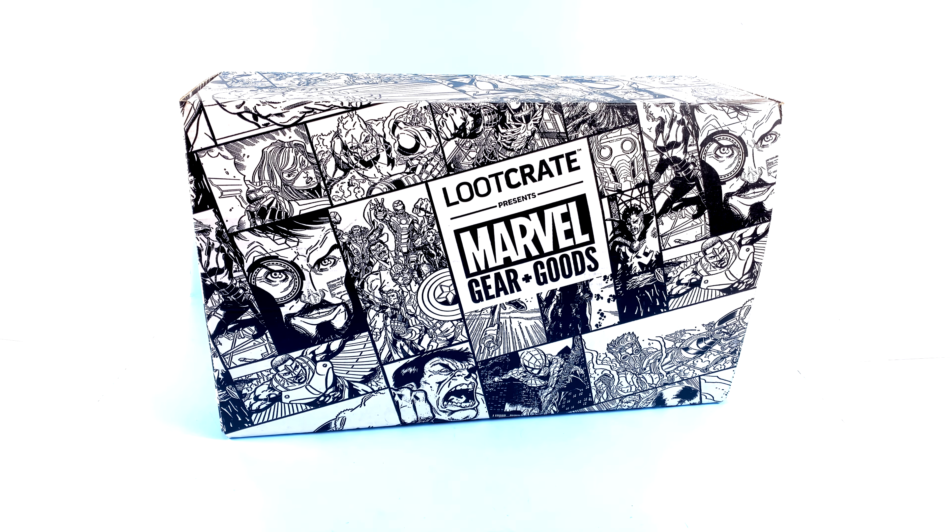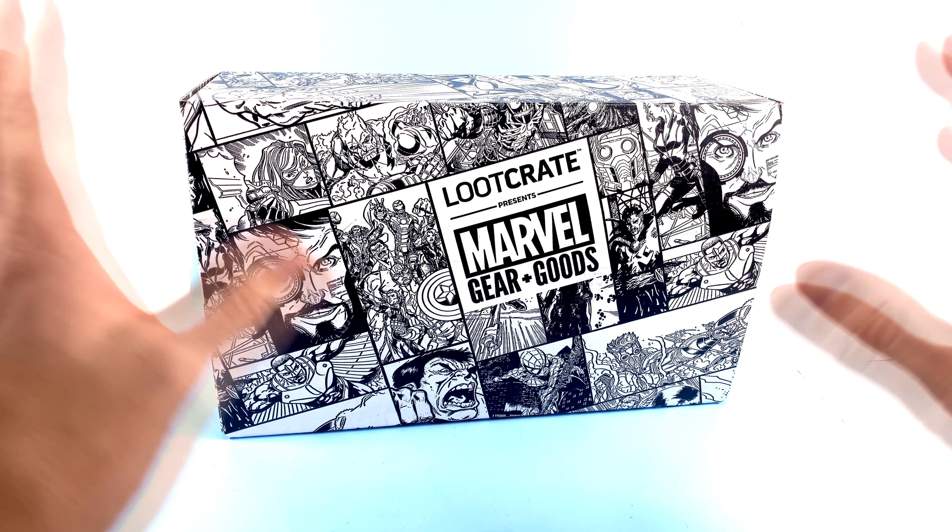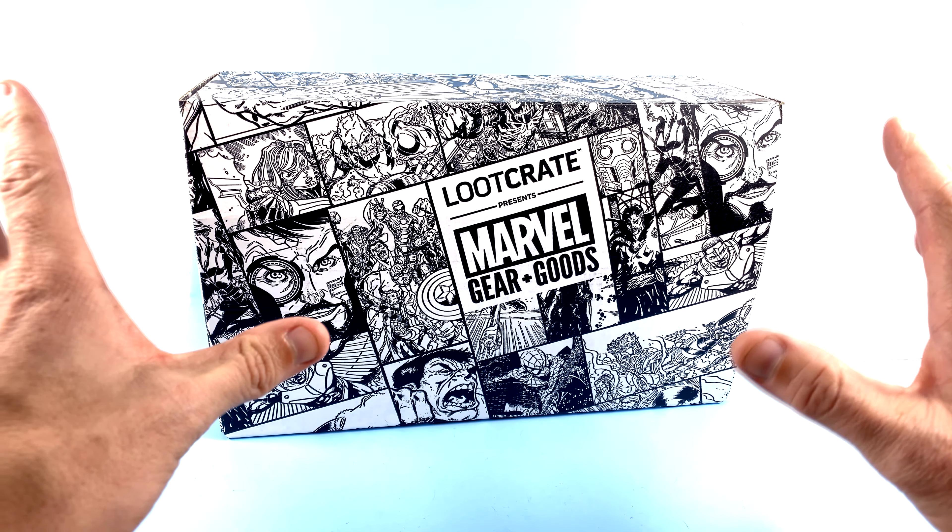Hey guys, thanks for tuning in — it's the one and only Octopotamus coming to you with another video review. On today's episode I am absolutely ecstatic to announce that I have officially partnered up with the folks over at Loot Crate, who've taken the geek collecting culture to a whole new level. What they do is take a lot of very popular franchises and create individual mystery loot crates — boxes with a whole bunch of loot.